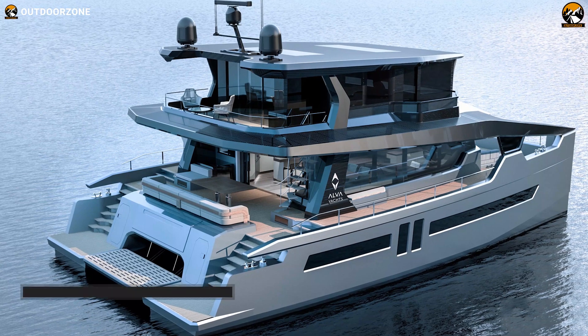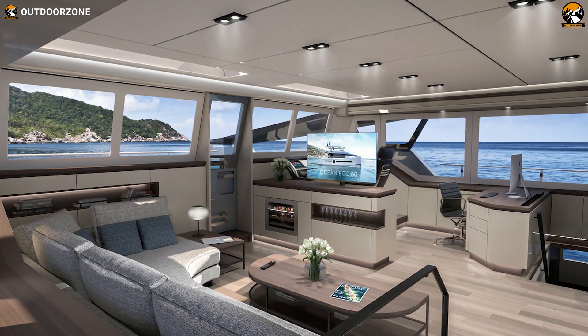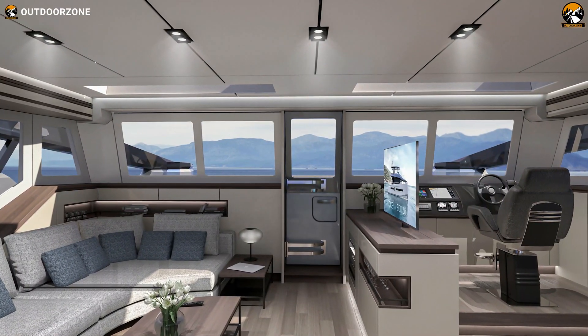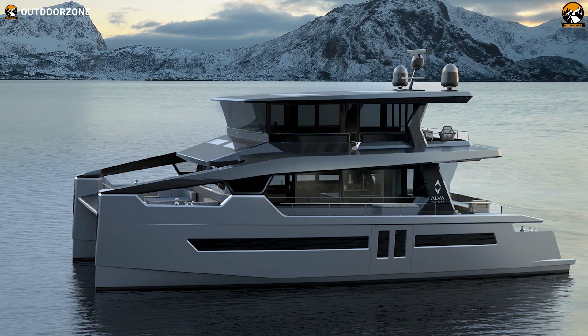The catamaran comes with a high-end 20-kilowatt solar panel and 280-kilowatt battery. It boasts a versatile, open living space decorated with eye-catching lighting. Apart from that, the watercraft has comfy cabins, large windows, and all other essential home amenities, including a hot water tank, gray water tank, etc., to make your seawater cruising more enjoyable.